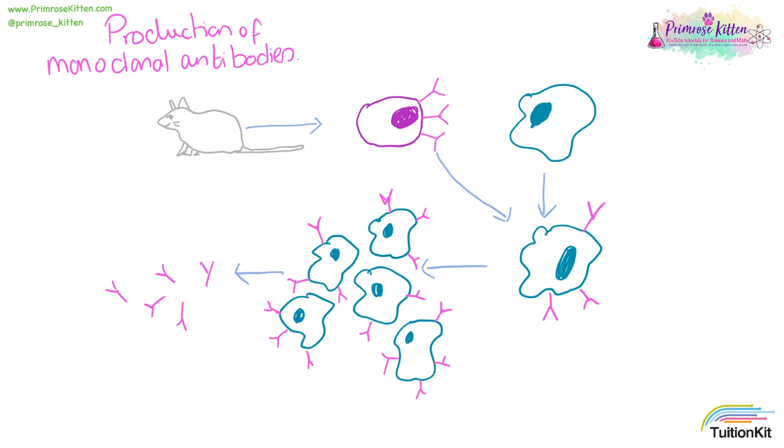Here we have our lovely little mouse who's going to be vaccinated, and this is what's going to start the formation of antibodies. After a while, cells from the spleen of the mouse, where the antibodies are formed, are collected.